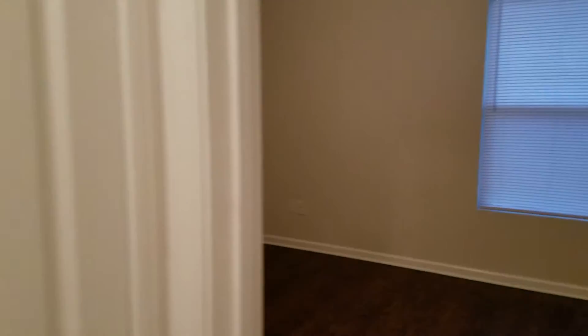Here's bedroom number two, with more storage. And bedroom number three.